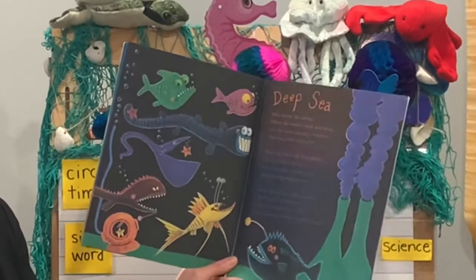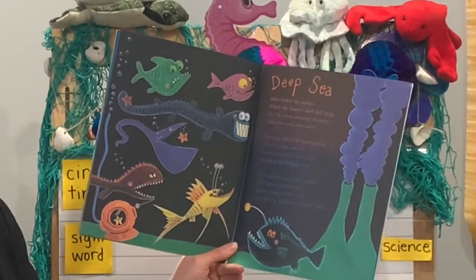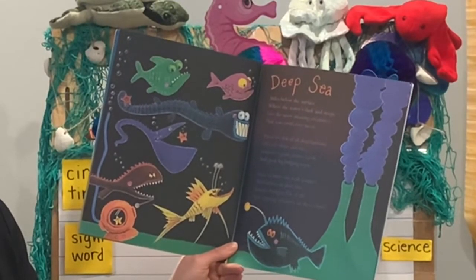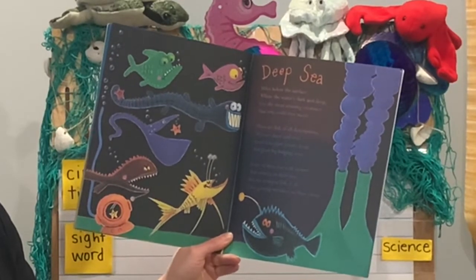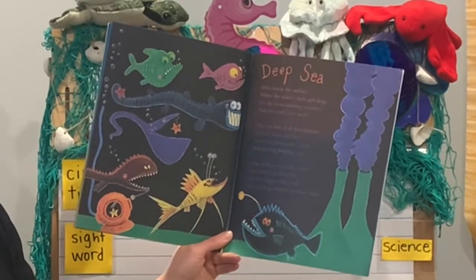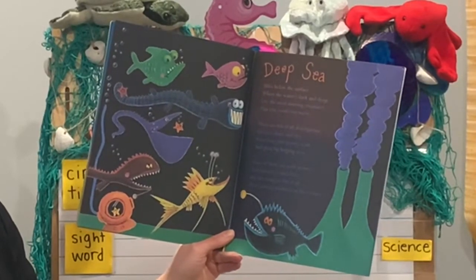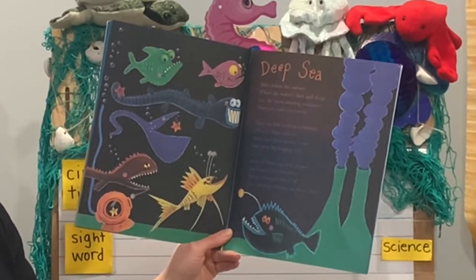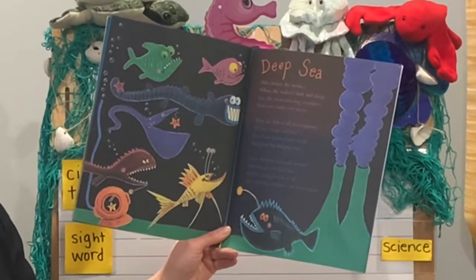Deep sea. Miles below the surface where the water's dark and deep, live the most amazing creatures that you could ever meet. There are fish of all descriptions of every shape and size. Some have giant pointy teeth and great big bulging eyes. Some of them can walk around and balance on their fins. But the strangest fish of all have glowing whiskers on their chin.